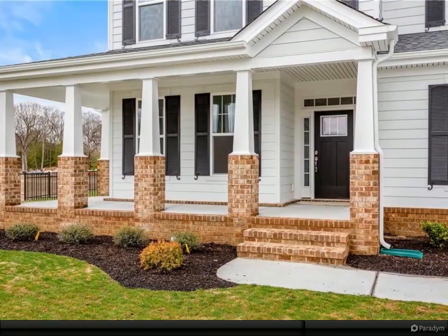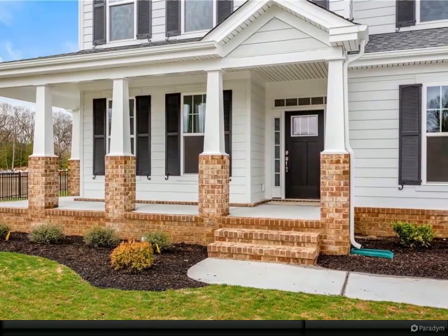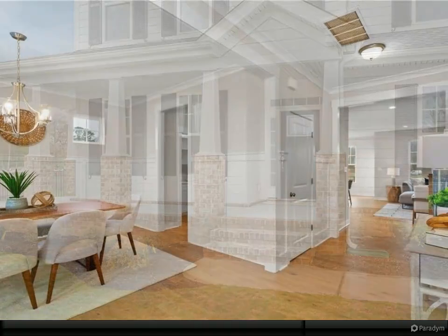There's also a first floor office, and the owner's suite features a huge closet. The loft is a great bonus space, with so many options to make it your own.